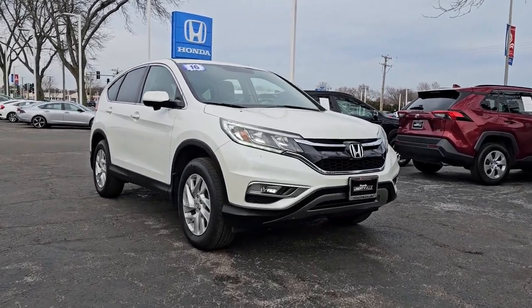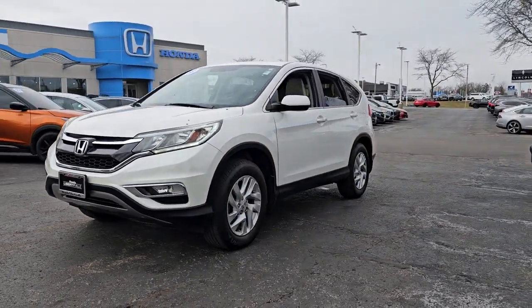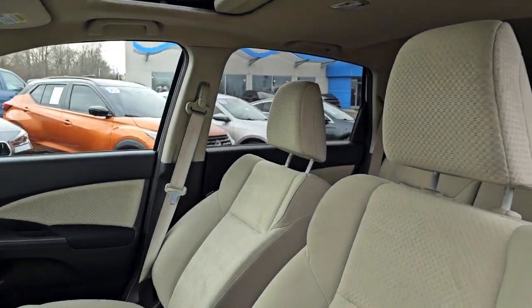Get into the 2016 Honda CR-V. With less than 150,000 miles on the odometer, this vehicle stands out from the rest. Take a closer look at this stylish and up-for-anything CR-V.